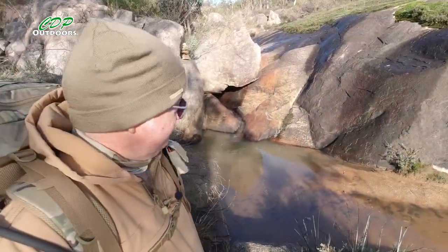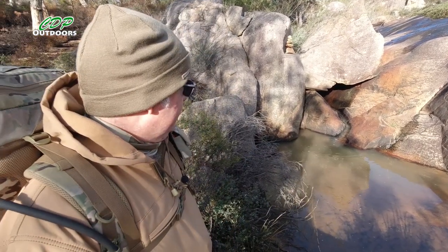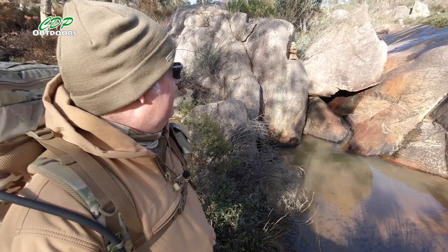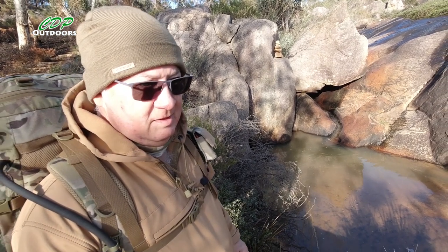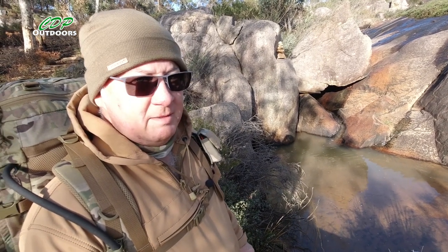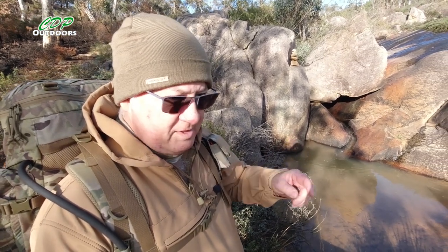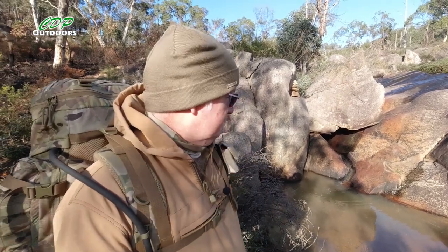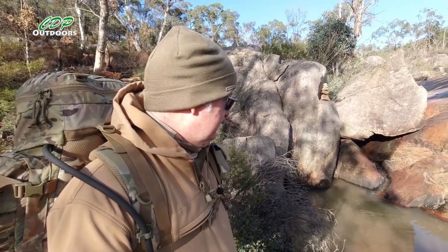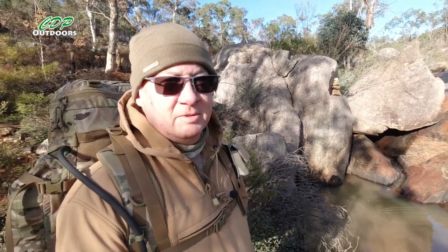I remember when I first walked past here the actual creek was flowing. The last time I filmed it had been raining but there was no water actually coming down here, but it's still beautiful. So if you've got your water filter, there you go — top up.